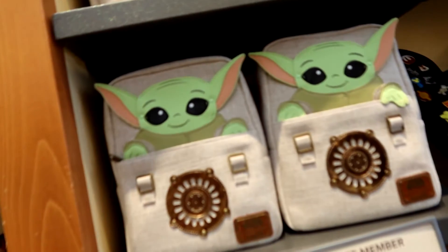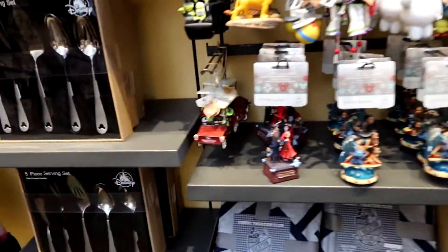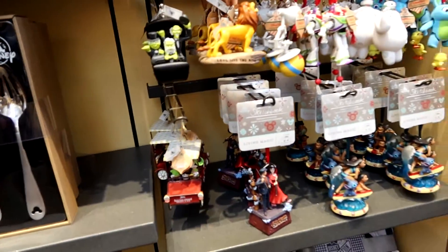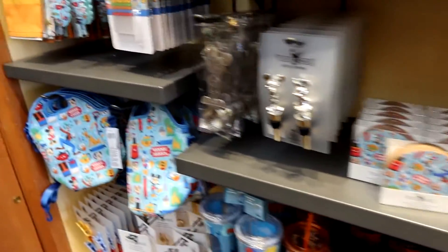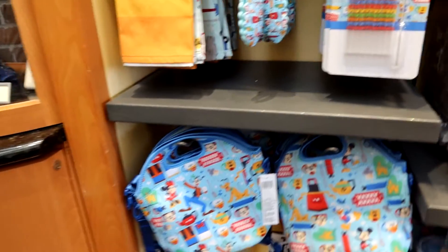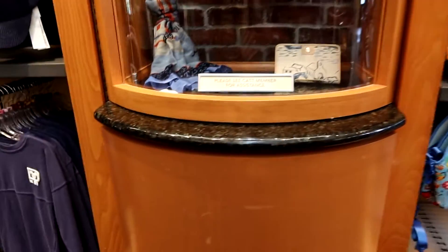That one I think is $95, no — $85. Got some Pacific ornaments here, serving platters, cooking stuff. You pretty much have the basic items you'd find at most Disney resort hotel gift shops here.